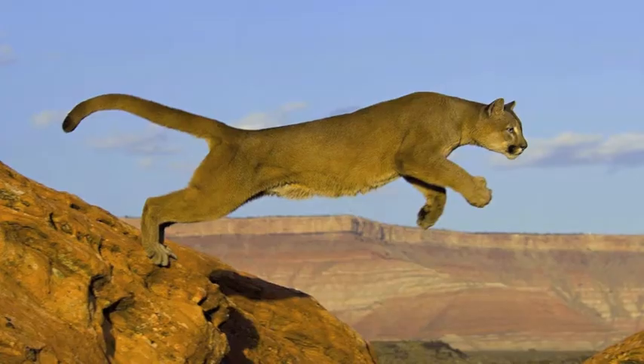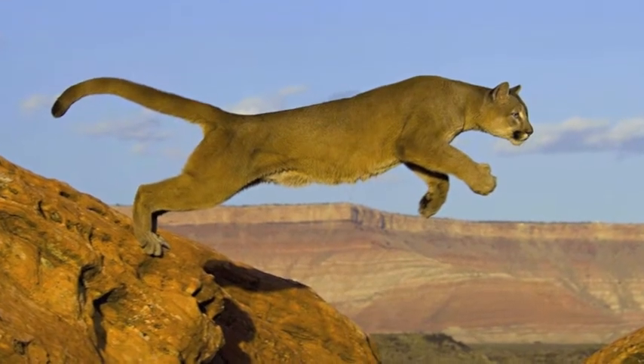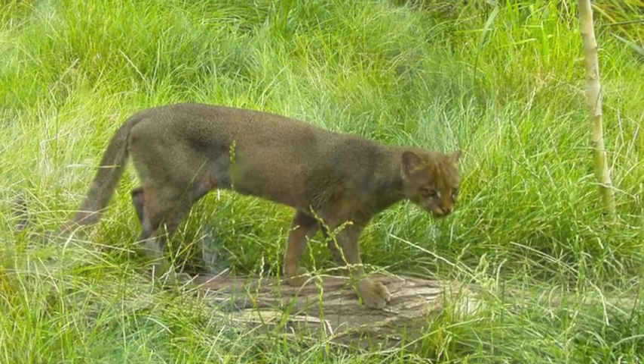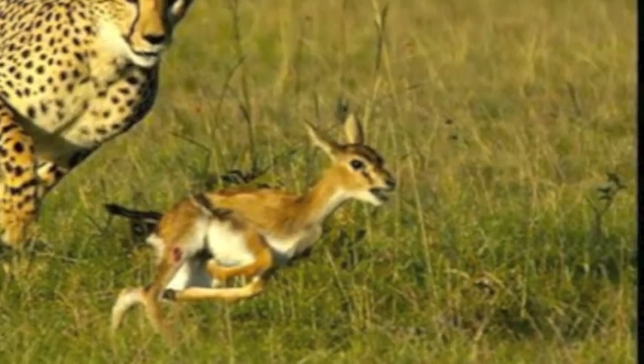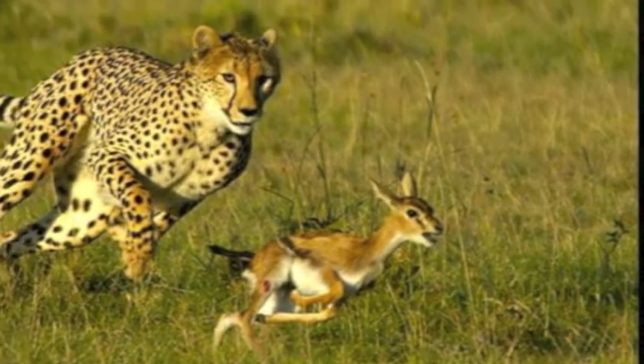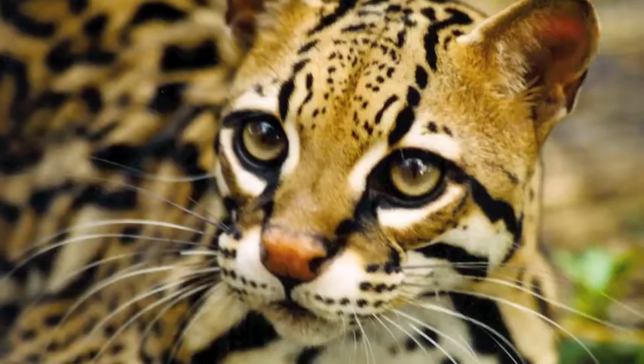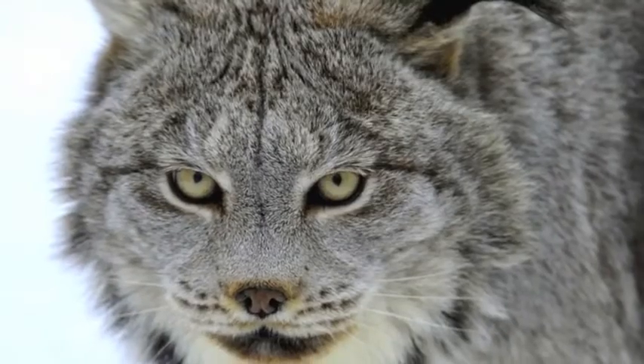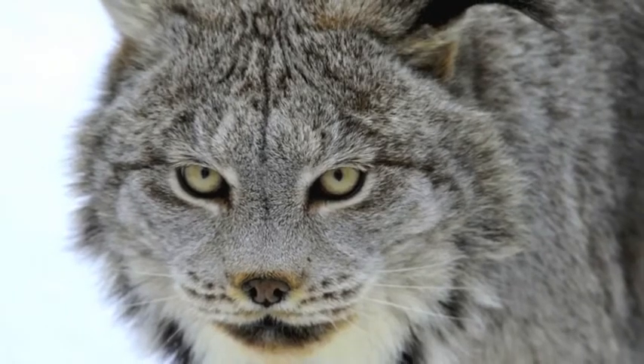For example, pumas with greater muscle mass and longer legs will survive longer than pumas with shorter legs and smaller muscle mass, due to the larger pumas' greater ability to catch prey and escape predators. This is why natural selection plays such a large role as a mechanism of change in cats.